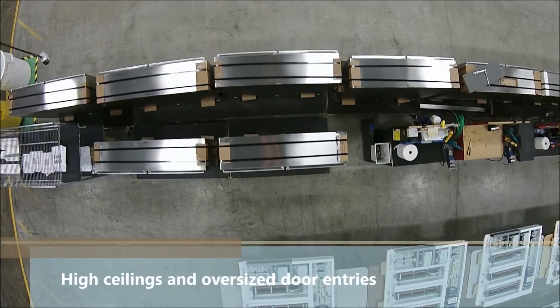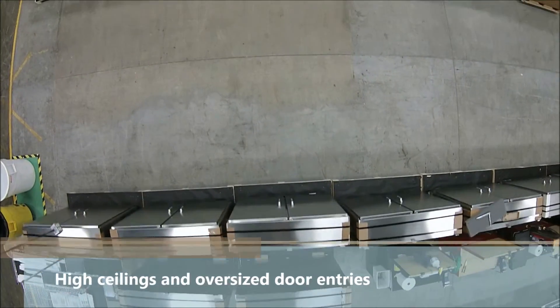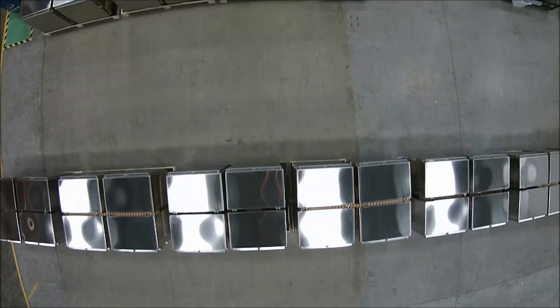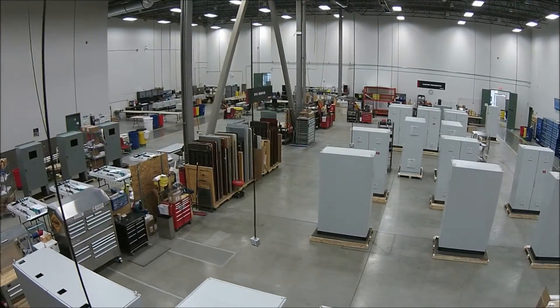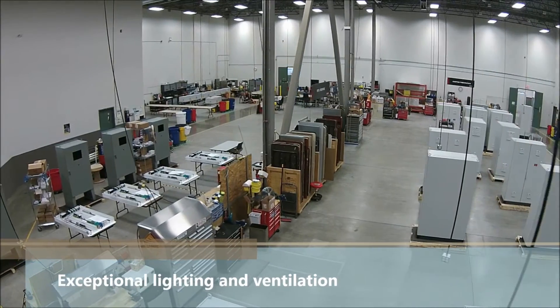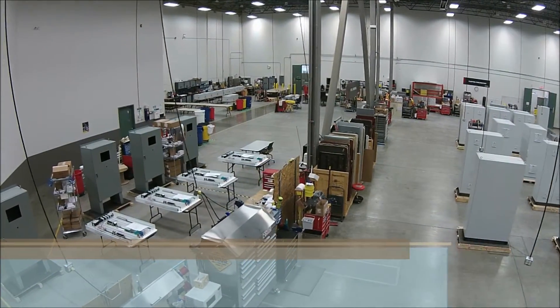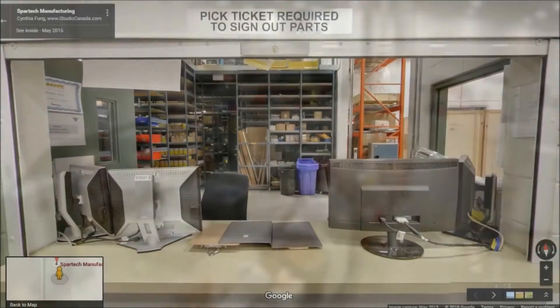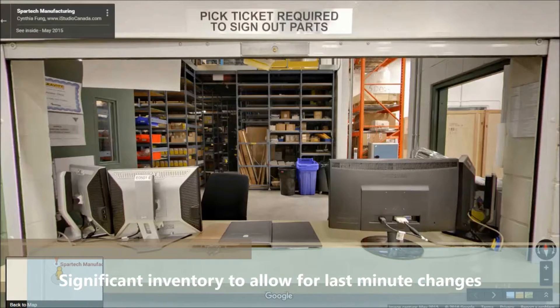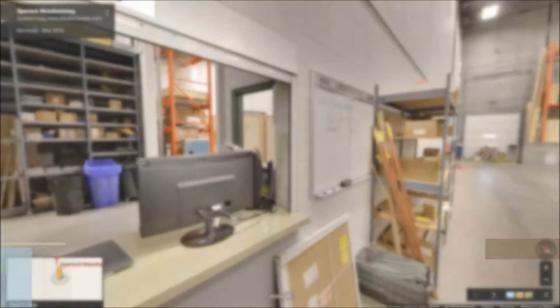Other features of this area include high ceilings and oversized door entries, which allow for internal fabrication of large packaging and assemblies such as buildings and skids, and exceptional lighting and ventilation which makes this a pleasant working environment for Spartac technicians. The shop carries a significant inventory, allowing for last-minute changes to panel design without having to impact customer delivery schedules.